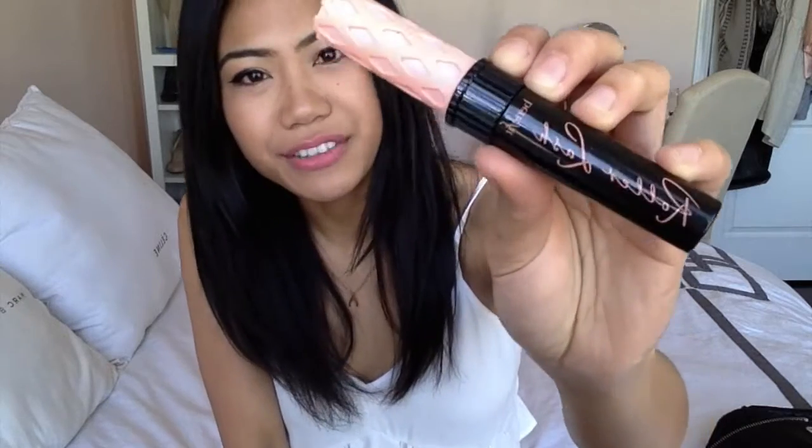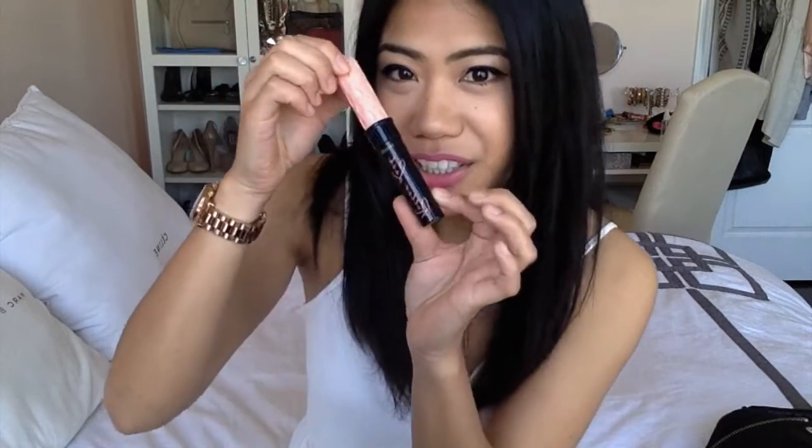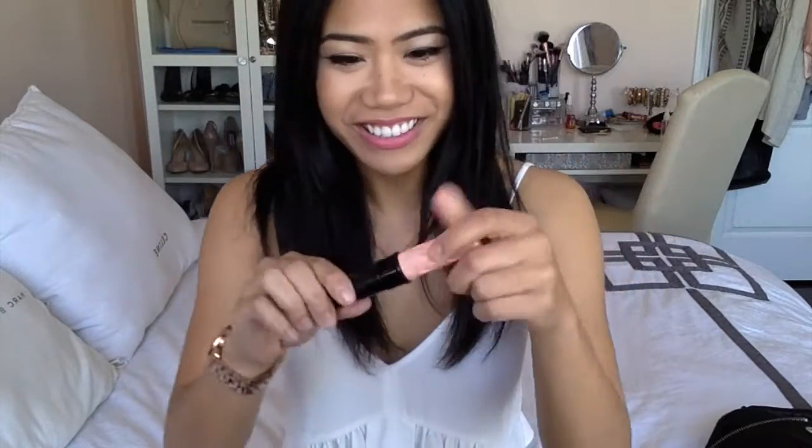The next thing is a mascara that I've been using the whole month. It is the Benefit Roller Lash Mascara. It's packaged super cute — pink, spring, all that stuff. I still need to use an eyelash curler with it, but I like the overall after effect. It doesn't give you that clumpy spider look, which I like.